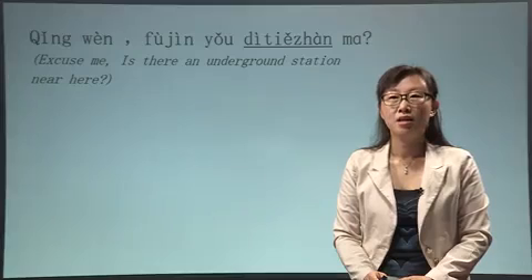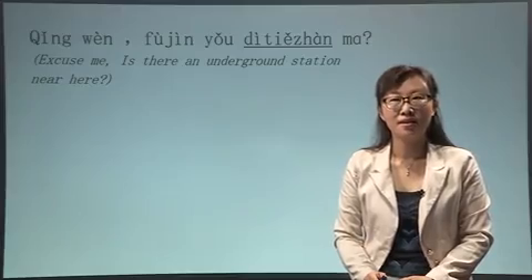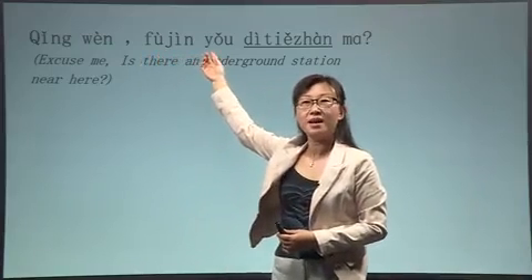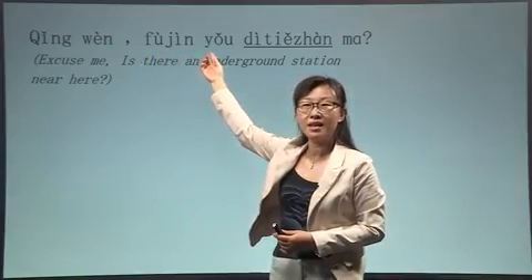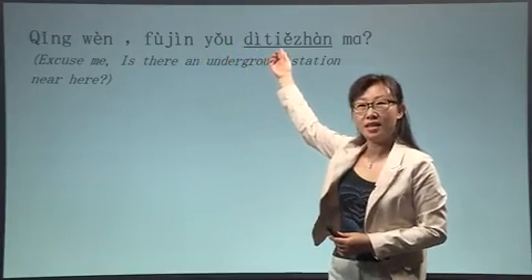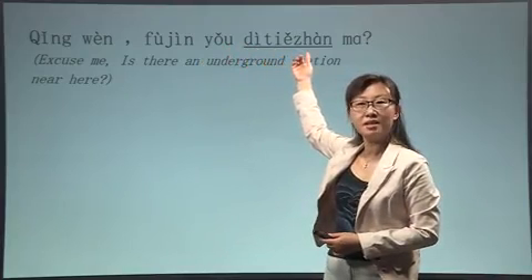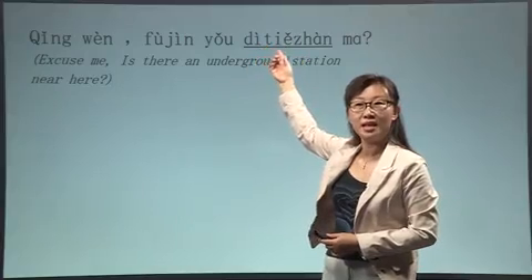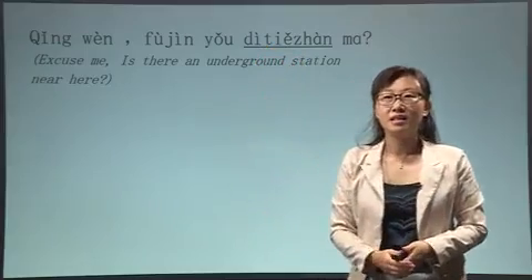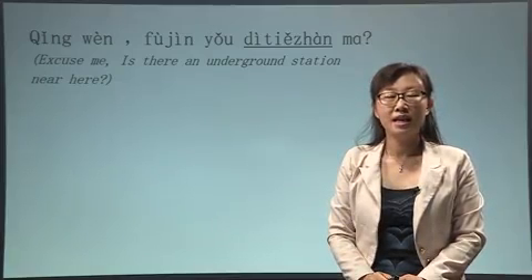请问，附近有地铁站吗？ 附近 means nearby. 有 means has or have. So is there any place near here? 地铁 we have learned last time as underground or subway. 站 means station or stop. So 地铁站 is underground station. Again: 请问，附近有地铁站吗？